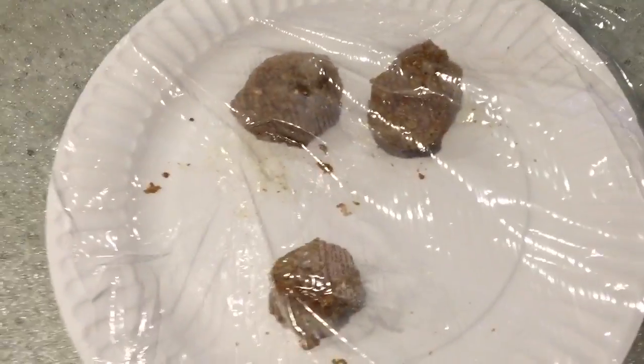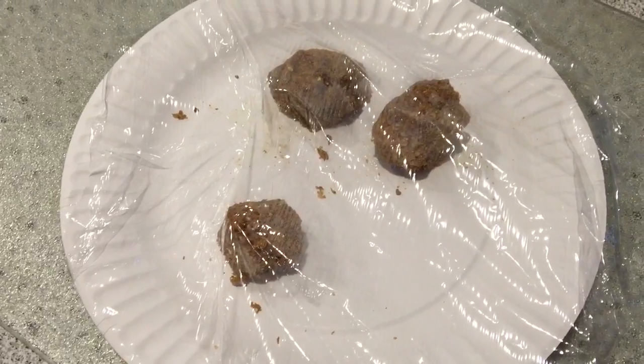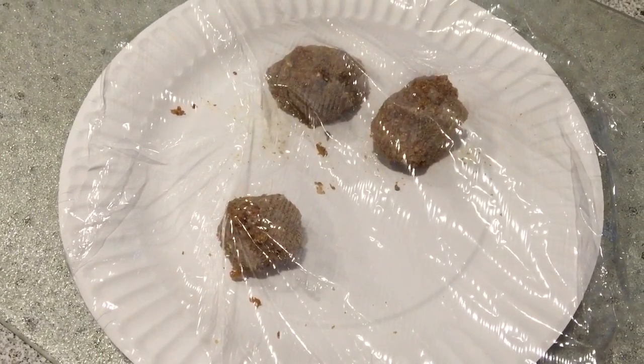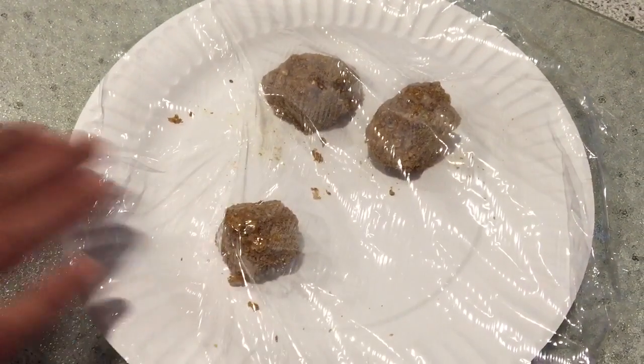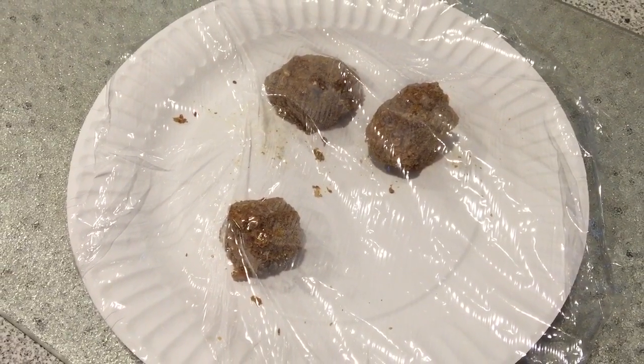Those are the meatballs, so to speak, that I made out of the probiotic. They get the Equine Challenge — it's really nice, it's a probiotic with flaxseed, and it smells and tastes good. I put it in a bowl with a little water and roll meatballs — they think it's a snack.